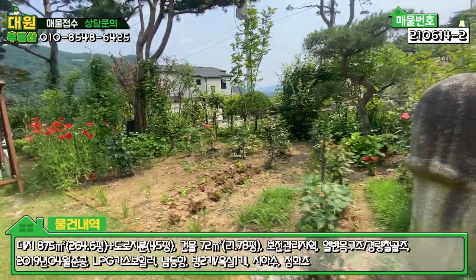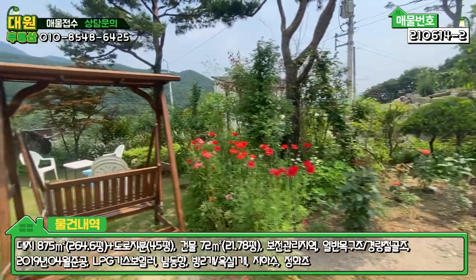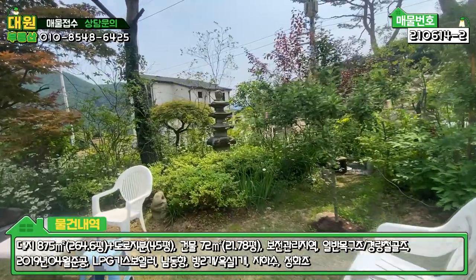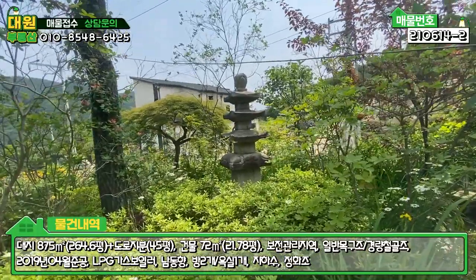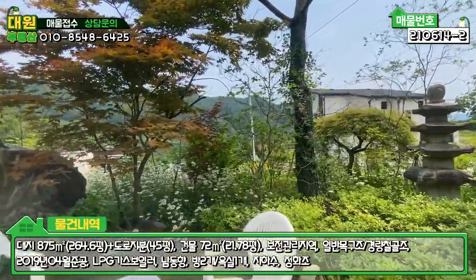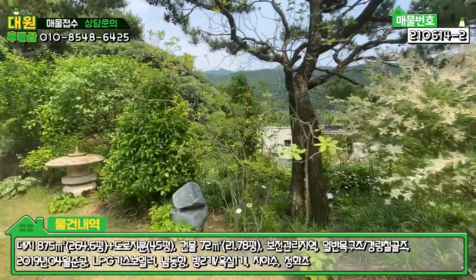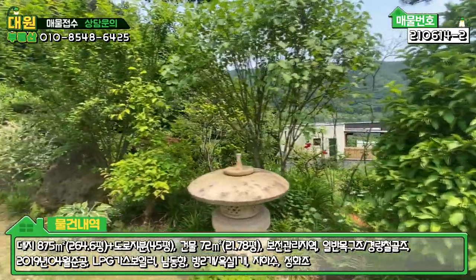아담한 텃밭도 해놓으셨고, 각종 장미꽃들도 심어 놓으셨고요. 화단 관리는 굉장히 잘 돼 있는 모습이고, 흔들 의자, 그네도 있습니다. 무슨 탑 같은 조형물들도 군데군데 있는데, 저런 것들이 꽤 고가이고 어떤 의미가 있을 것으로 생각이 듭니다. 큰 소나무들도 있고, 조형물과 조경수들, 화단 꽃들, 이 세 가지 조화로 정원이 굉장히 예쁘게 이루어져 있습니다.